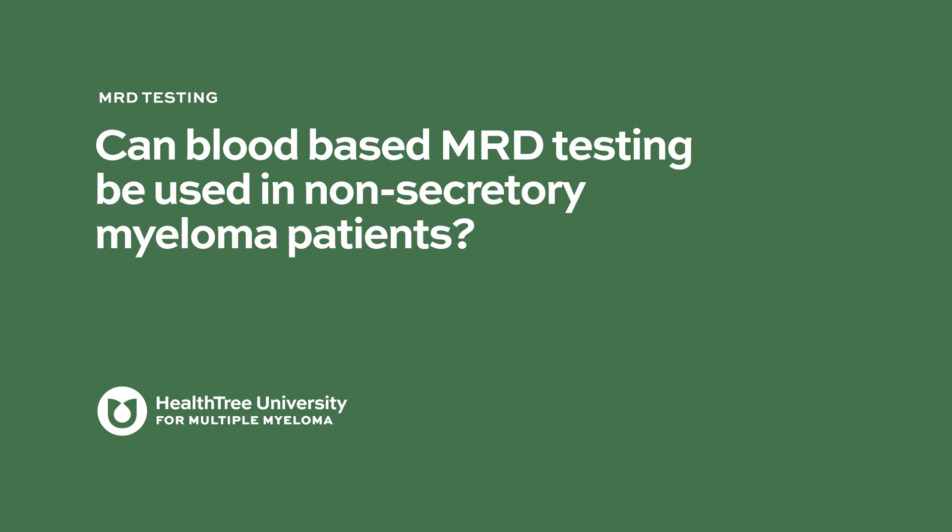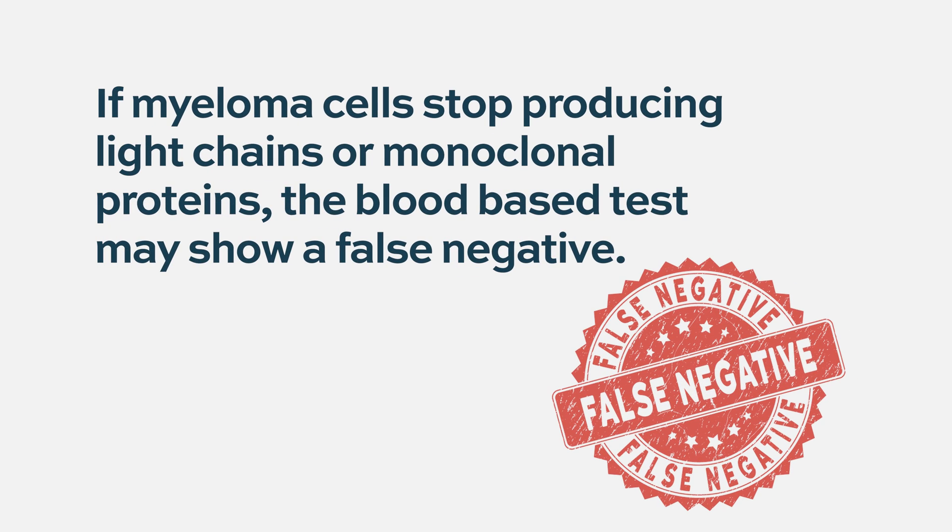Can blood-based MRD testing be used in non-secretory myeloma patients? Because the blood sample we discuss now measures minute amounts of light chains and monoclonal components, if the cancer cells have stopped producing them or produce such small amounts that they're not detectable, you can be negative there. If you have a myeloma cell that doesn't produce anything, you won't see anything no matter how many cells are left in the body. Non-secretory myeloma is the clearest example, but this also applies to low-secretory disease — when few myeloma cells remain and they don't secrete much, there's a limit to detection in the blood.